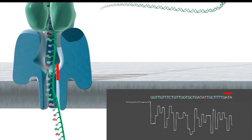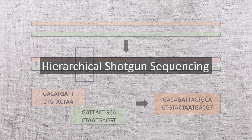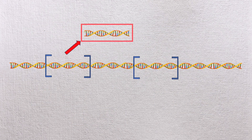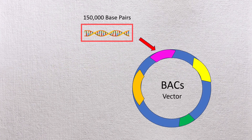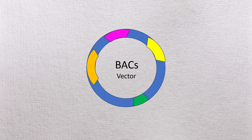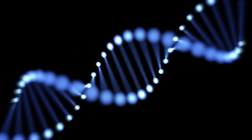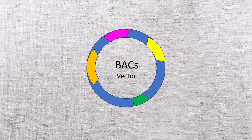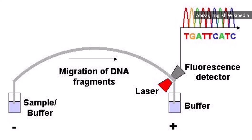To sequence the human genome, scientists used a method called hierarchical shotgun sequencing. First, the genome was broken into large pieces about 150,000 base pairs long and inserted into bacterial artificial chromosomes, or BACs, which were placed into bacteria for replication. These BACs formed the physical map of the genome. From this map, a minimal set of overlapping fragments called a tiling path was selected. Each BAC was then broken into smaller pieces, sequenced using the Sanger method, and assembled.